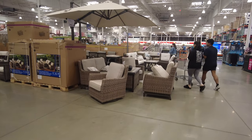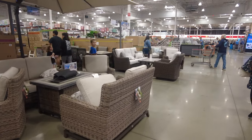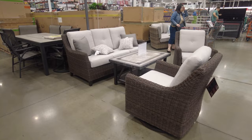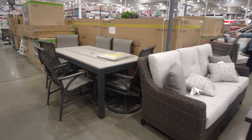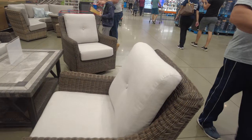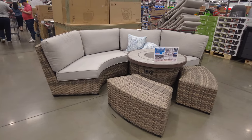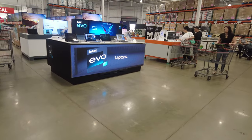Now that summer is approaching, you'll find a lot of outdoor furniture. A few months ago when we were looking for outdoor furniture they didn't have any because it was winter, but now they're bringing it all out. You can see they have dining tables, sofas, little coffee tables, and so many varieties. Of course, you can find more on their website, and sometimes out-of-season items are still available there.